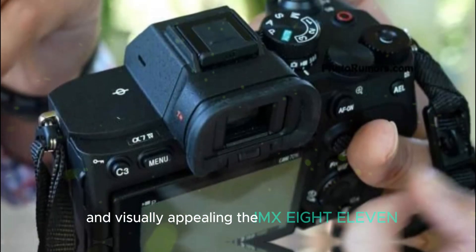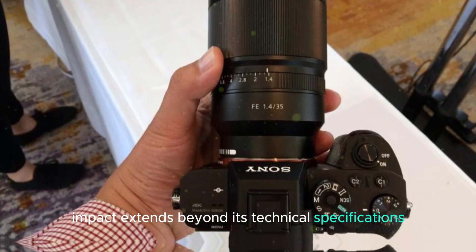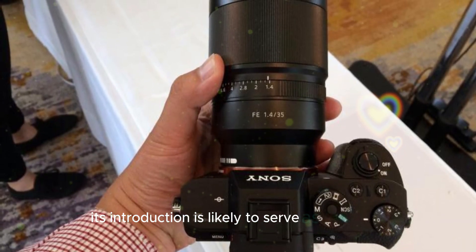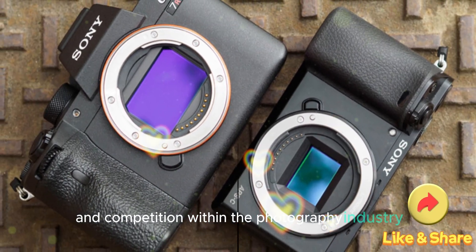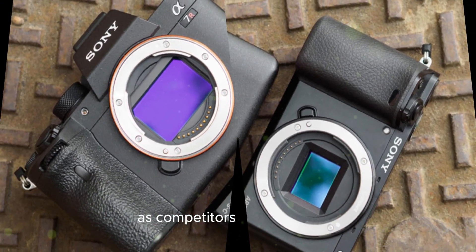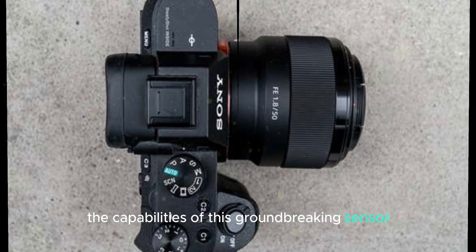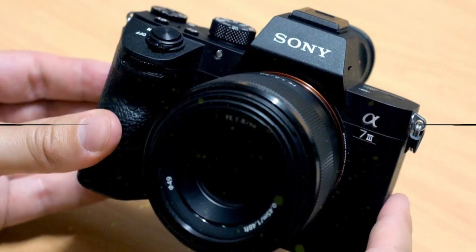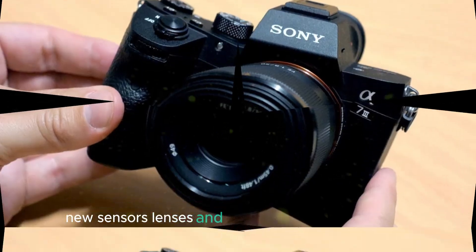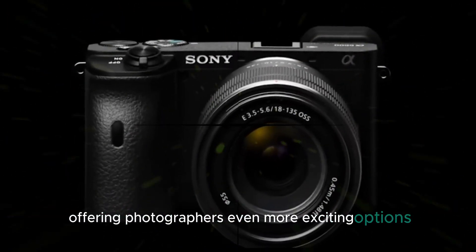The IMX811AQR sensor's impact extends beyond its technical specifications. Its introduction is likely to serve as a catalyst for innovation and competition within the photography industry. As competitors strive to match or surpass the capabilities of this groundbreaking sensor, we can expect to see rapid advancements in imaging technology. New sensors, lenses, and camera bodies may emerge, offering photographers even more exciting options and possibilities.